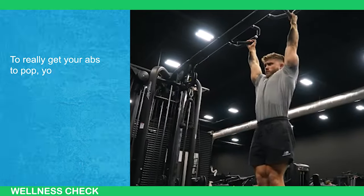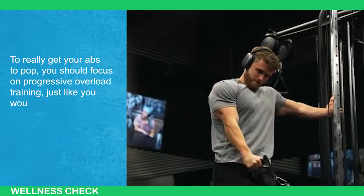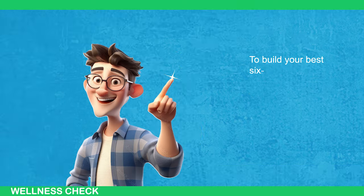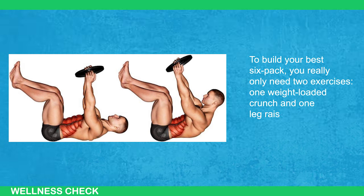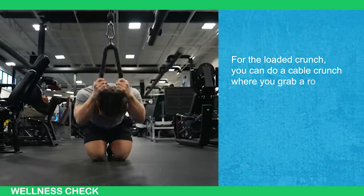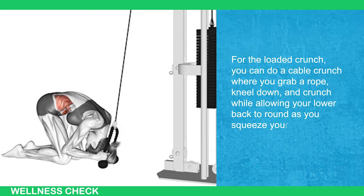To really get your abs to pop, you should focus on progressive overload training just like you would for any other muscle. This means loading the ab muscles with weight. To build your best six-pack, you really only need two exercises: one weight-loaded crunch and one leg raise. For the loaded crunch, you can do a cable crunch where you grab a rope, kneel down, and crunch while allowing your lower back to round as you squeeze your abs.